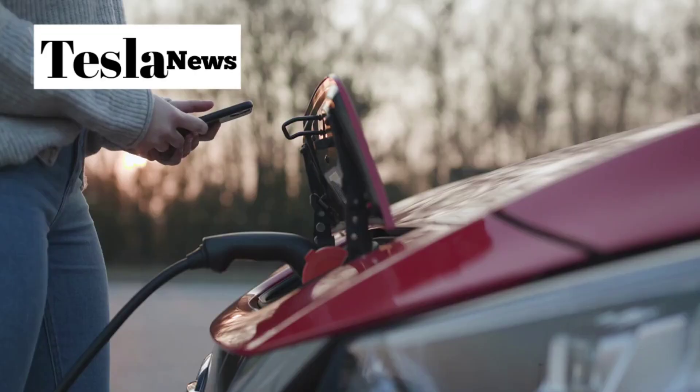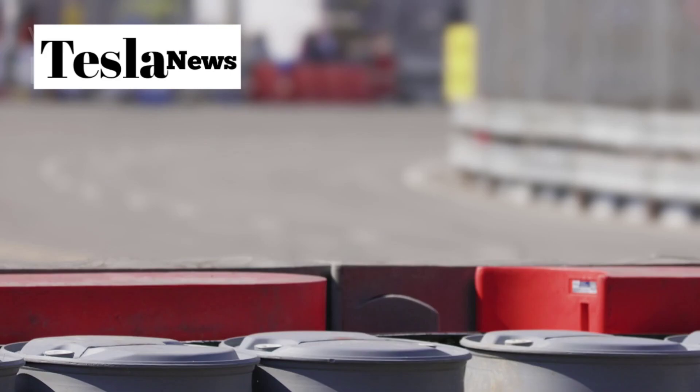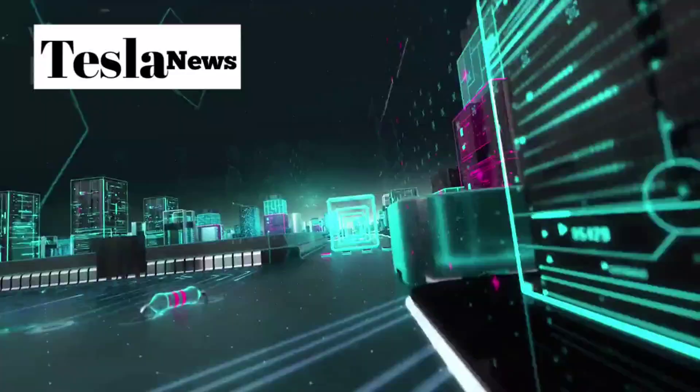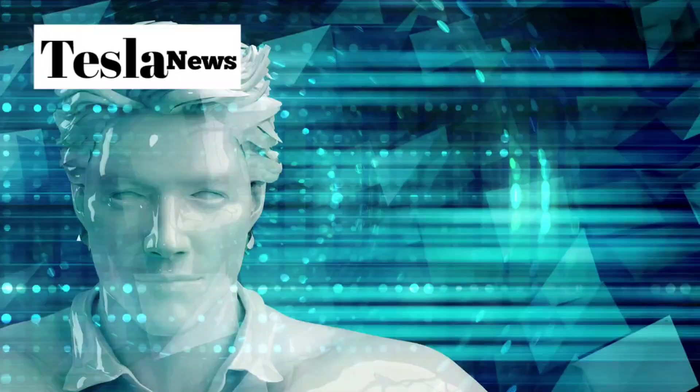What if I told you that Tesla just dropped a $10,770 electric car that's about to completely destroy every other automaker on the planet? In the next few minutes, you're going to discover the three revolutionary engineering breakthroughs that make the Tesla Model 2 the most disruptive vehicle ever created.